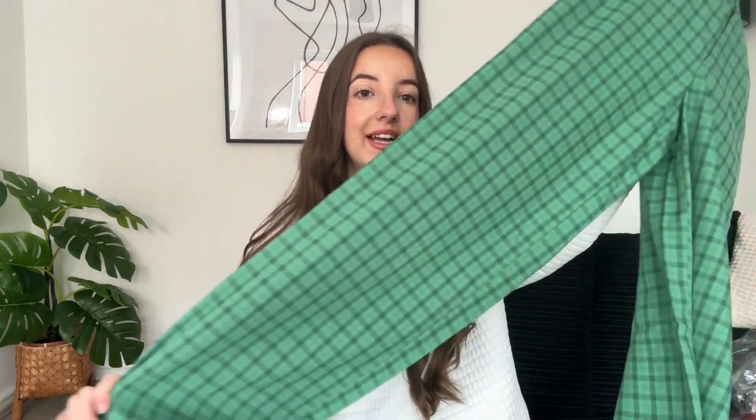They're a straight leg trouser — size 6, they cinch in nicely. These were in the sale. I don't have the exact prices to hand but I believe they're around £20 to £30. I'll let you know the pricing from what I remember.